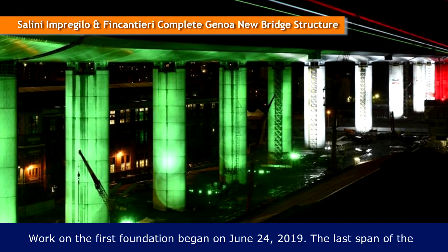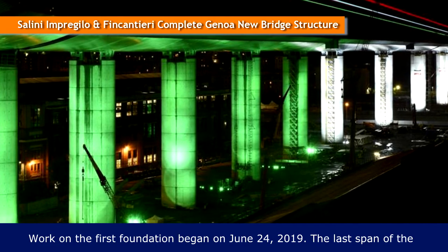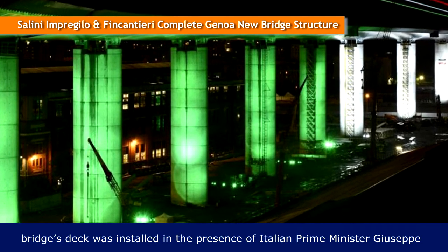Work on the first foundation began on June 24, 2019. The last span of the bridge's deck was installed in the presence of Italian Prime Minister Giuseppe Conte.